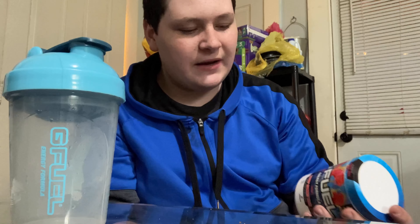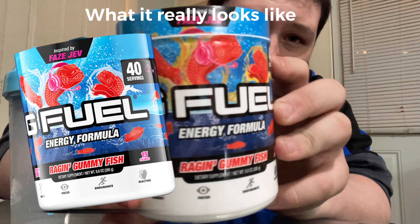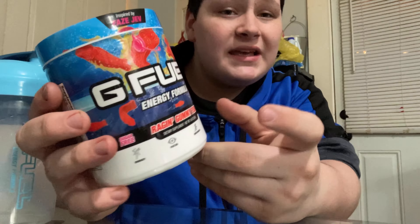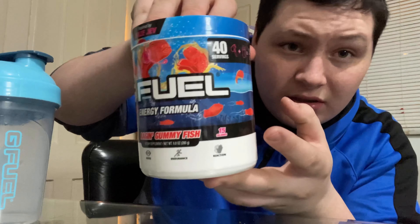We are back and as you can tell by the title, it is going to be a G Fuel video. This came in the mail Friday — it's Saturday now. I'm at my grandma's house and we went to my house to pick this up. I've tried G Fuel before — Raging Gummy Fish is my favorite flavor out of the 12 I've tried. It was so refreshing, tasted so good, and smells so good.